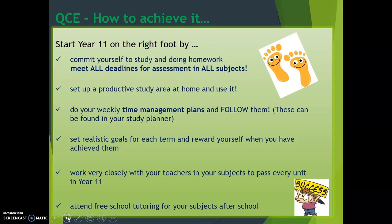So how do we achieve our QCE? First of all, we need to start Year 11 off on the right foot. From day one, you need to commit yourself to your study and to doing your homework. You need to meet all of your deadlines for assessment in all of your subjects. You need to have a productive study area at home set up — and what's more, you need to use it. You also need to have a weekly time management plan in place; you need to have one that works for you and follow it. There is an example of one in your study planner.